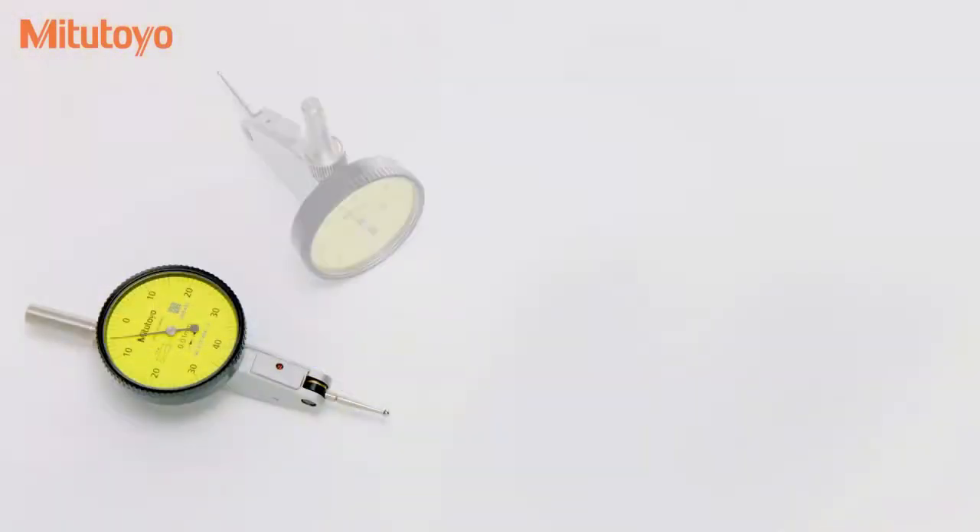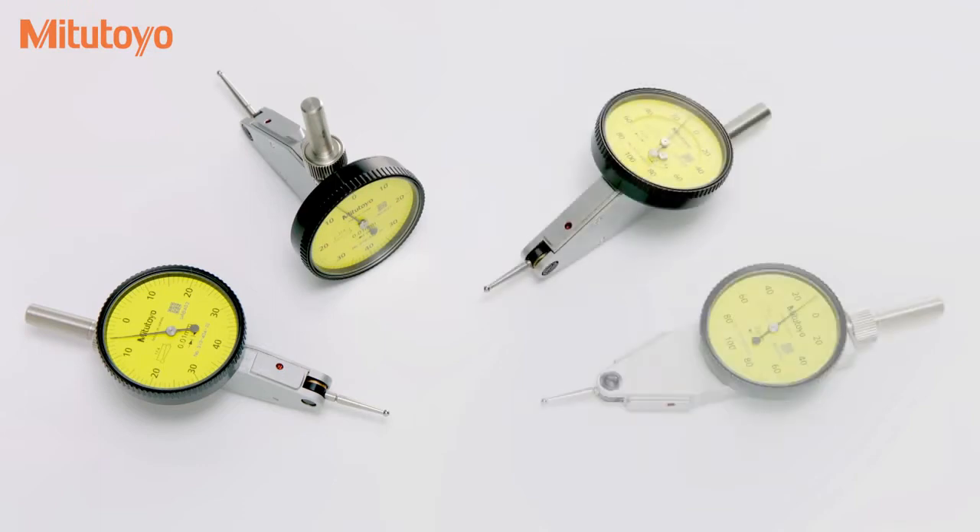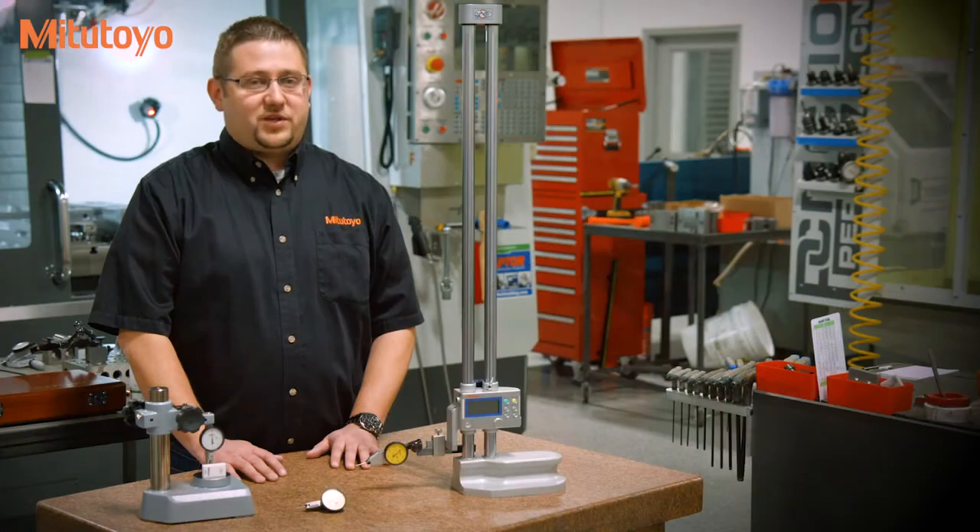Choose from four dial positions: horizontal, horizontal with a 20-degree tilted face, vertical and parallel. For more information, visit us online at Mitsutoyo.com.